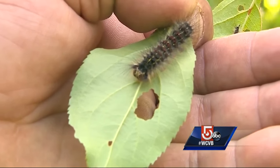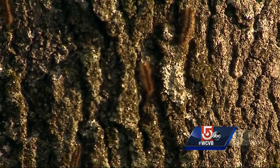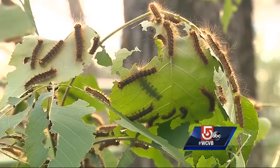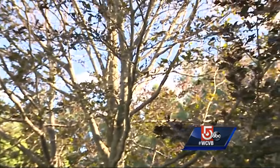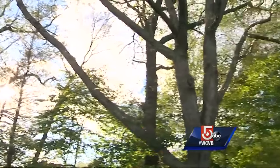Gypsy moths are nothing new, but boy are they back with a vengeance this year. Here in the Whitensville area, they're everywhere, covering every surface and unfortunately clinging to every leaf. A major infestation can do major damage. In fact, the caterpillars can defoliate an entire tree within 24 hours. Out in the middle of the state, the gypsy moth larvae have left many trees bare.